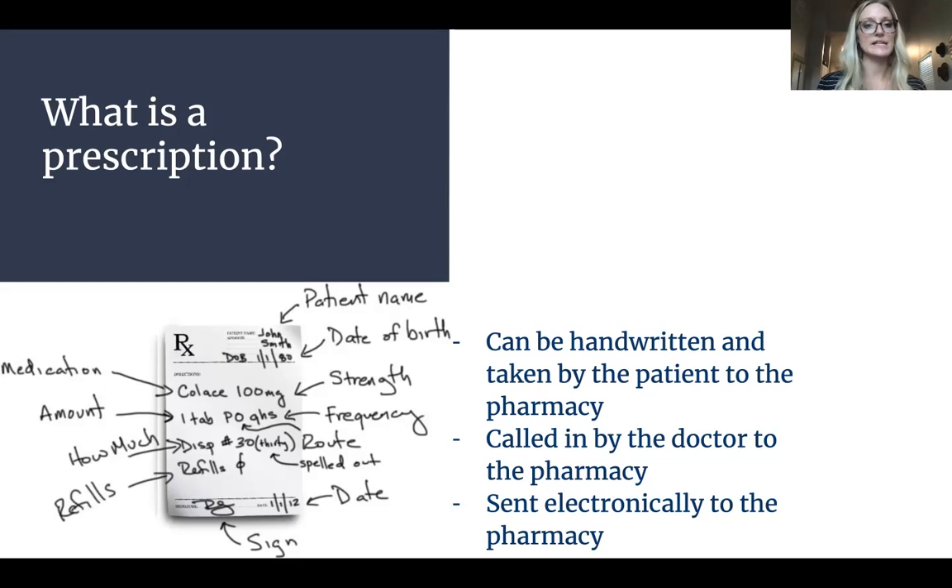That prescription is going to contain the patient name, date of birth, the strength of the medication, the frequency and amount you're going to take — so how many tablets, how many times a day, how much of the medication is going to be dispensed — and the route. So if you're injecting it, inserting it, taking it by mouth, anything like that, that's going to be on there.